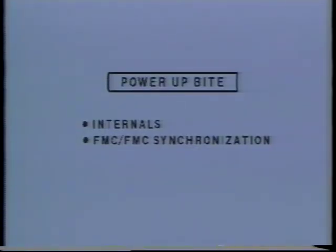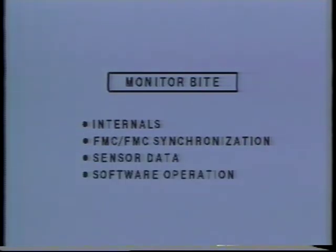The integrity of the FMCS is continually tested by built-in test, or BITE, which is automatically activated upon power-up. BITE checks internal operational status and verifies that both FMCs are operating with the same basic data prior to entering normal operation. During normal operation, sensor and computed data checks, as well as some of the initial power-up checks, are performed on a continuous non-interrupt basis.